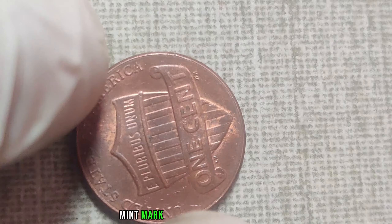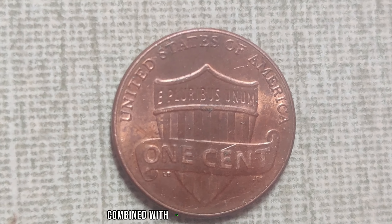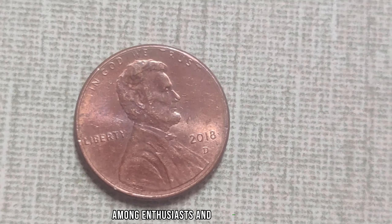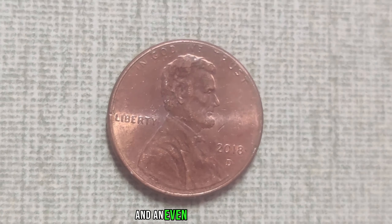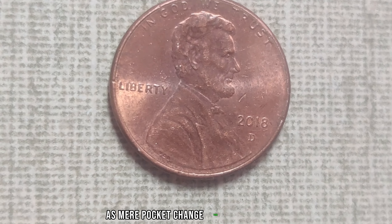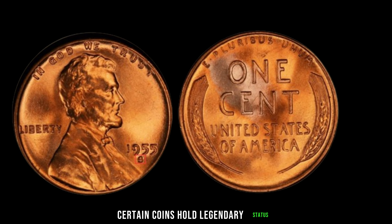As one coin dealer puts it: 'The 2018 D-Mint Mark Lincoln penny is undoubtedly a rarity in the world of coin collecting. Its limited mintage combined with its historical significance makes it a highly sought-after treasure among enthusiasts and investors alike.' The 2018 D-Mint Mark Lincoln penny — a small coin with a big story and an even bigger price tag. Before you dismiss that penny in your pocket as mere pocket change, take a closer look. Who knows? You might just be holding a fortune in the palm of your hand.